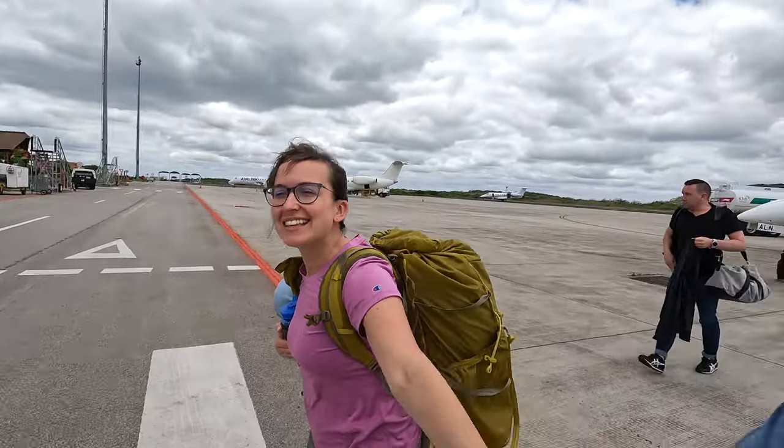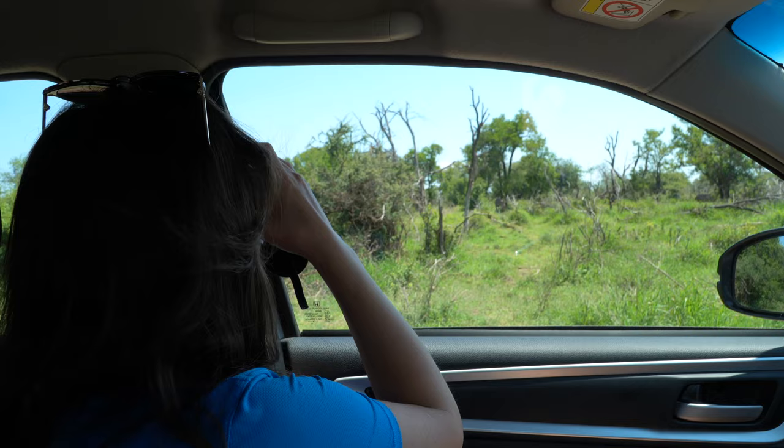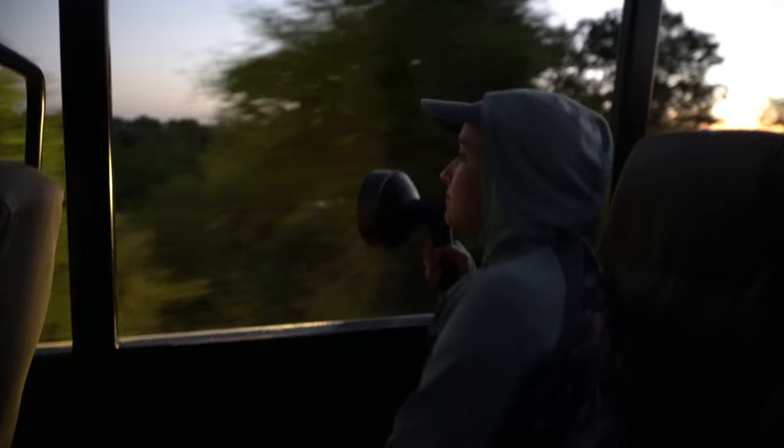Hi friends! We just arrived at Kruger National Park in South Africa and we're excited for an amazing safari! Kruger is special because you can self-drive through the park, giving you the chance to enjoy animals at your own pace. Kruger has so many different styles of exploring the bush, so come along with us as we try a bunch of Kruger experiences.